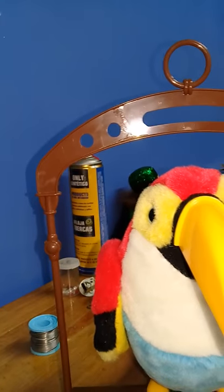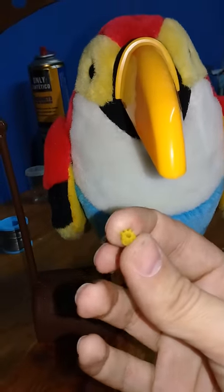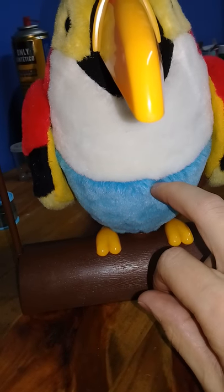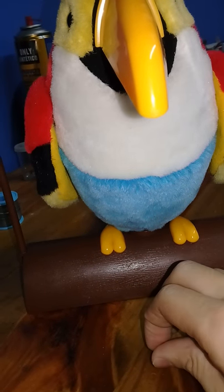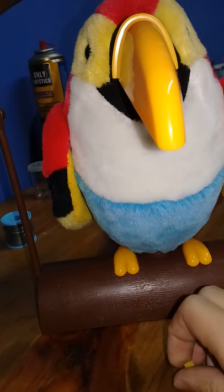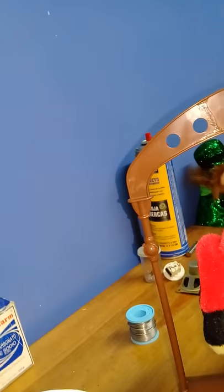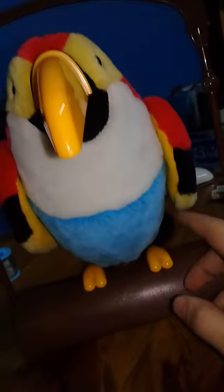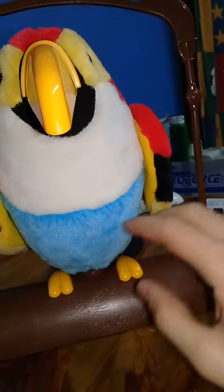I replaced the broken etude gear with a rubbery gear I took out from one of my robots. So now this guy has a gummy etude gear, and he no longer has issues. The mechanics are pretty silent too, actually.